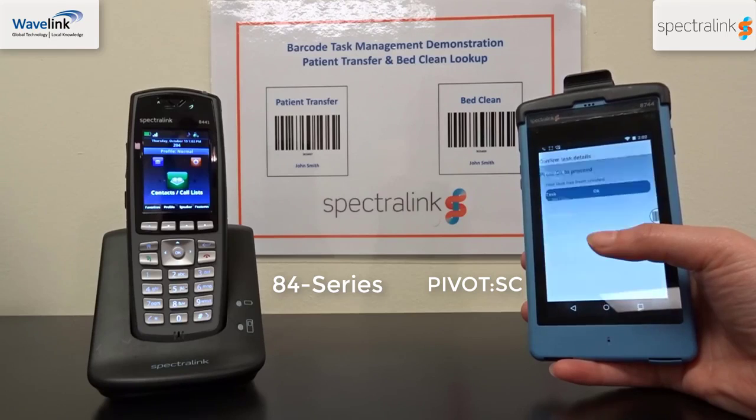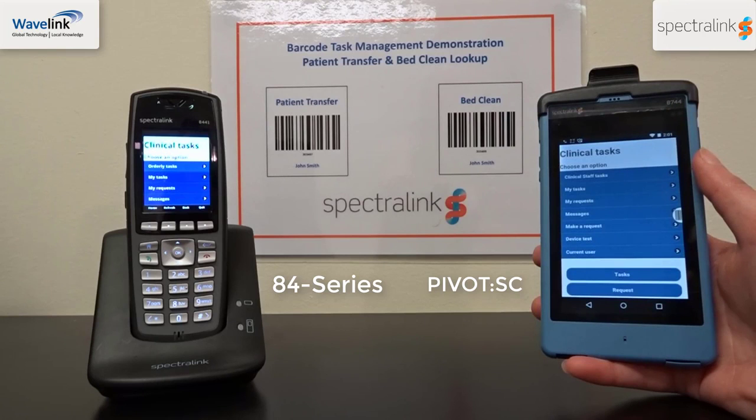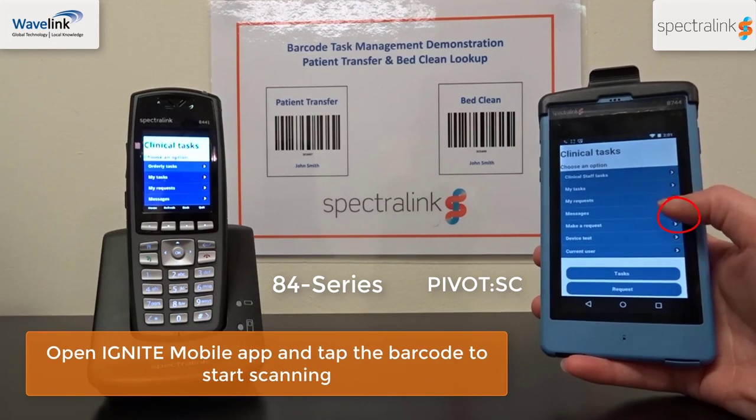This task can be carried out from both the Pivot and the 84 series handset. In this scenario, a nurse wants to request a bed clean.